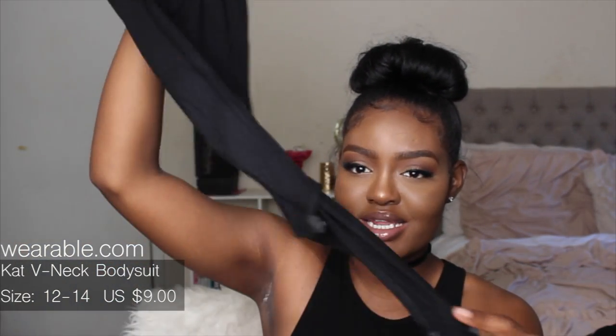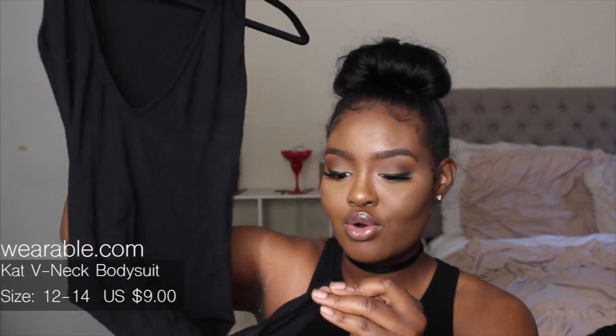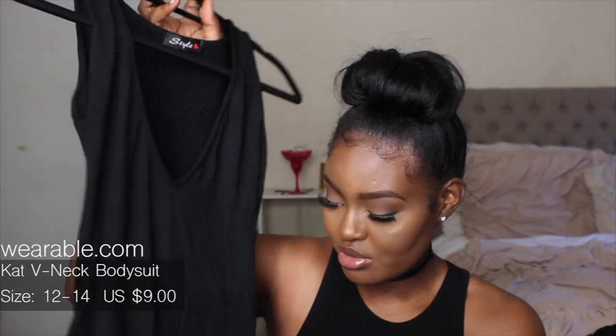I really like this deep V-neck bodysuit because you can take it apart at the bottom for the bathroom — you can just pull it open. I think I got it in a size large but I wish I'd gotten a medium so it would keep my boobs in place, since I wouldn't typically wear a bra with it. It is on the see-through side.